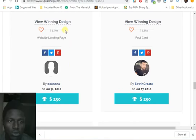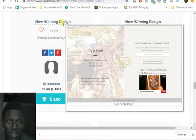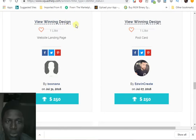You need to come on this site right now. Here's another landing page, another simple one, also going for $250. Come to this website called Squad Help and start taking these design contests right now.